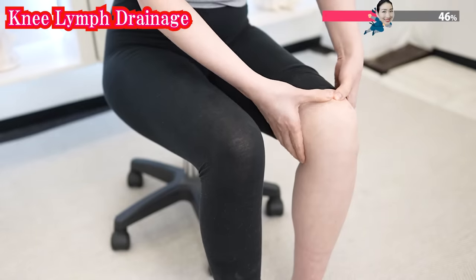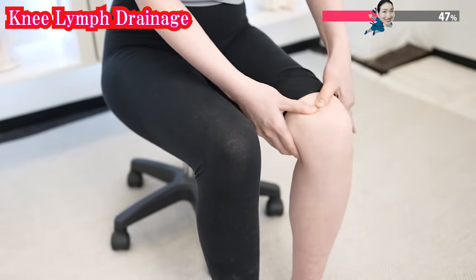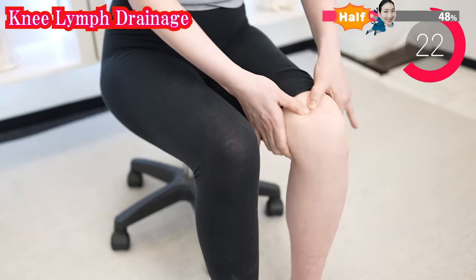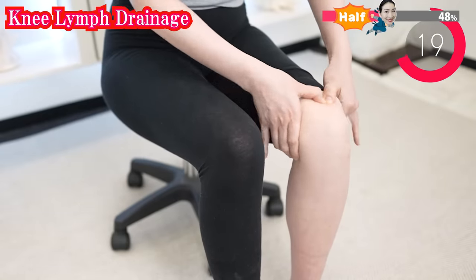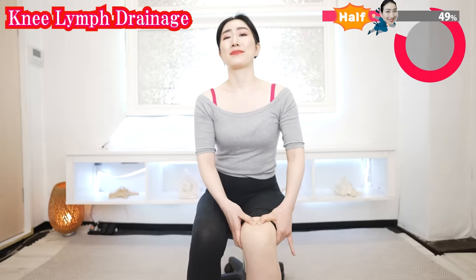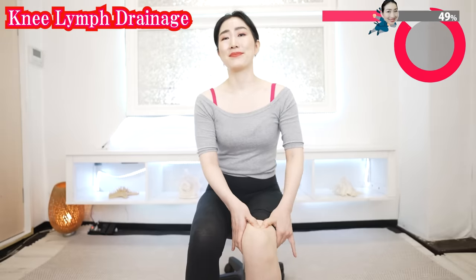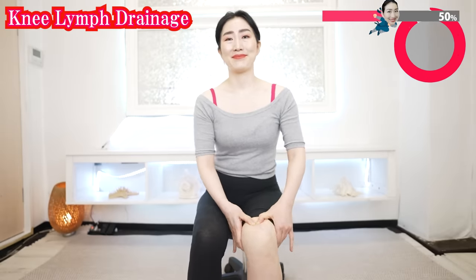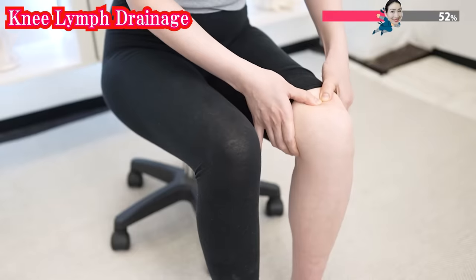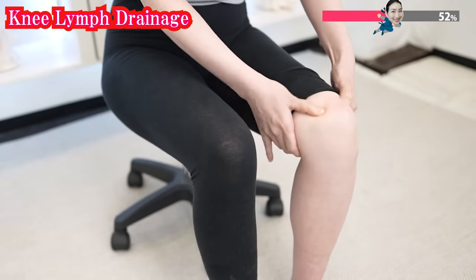Now use your thumbs and press in a circular motion. If your fingers get tired, you can take a rest — take it easy. Shake your hands like this to reset between movements.